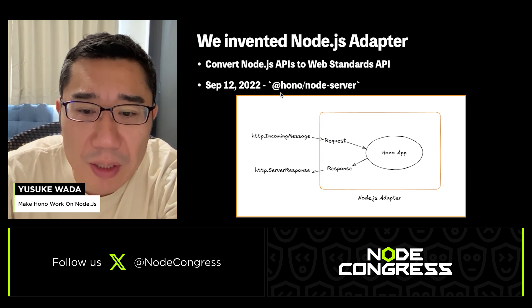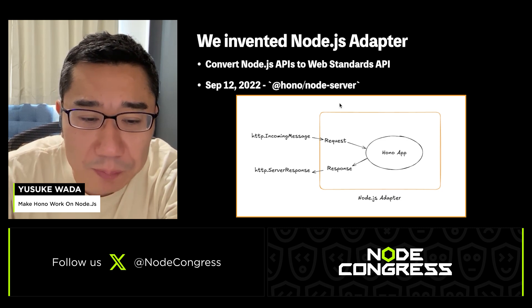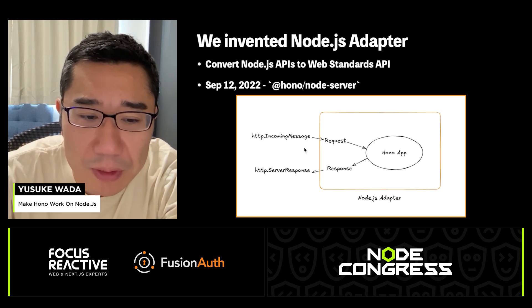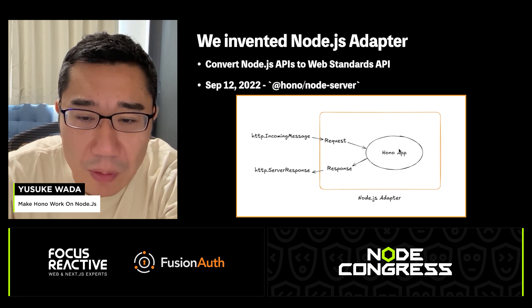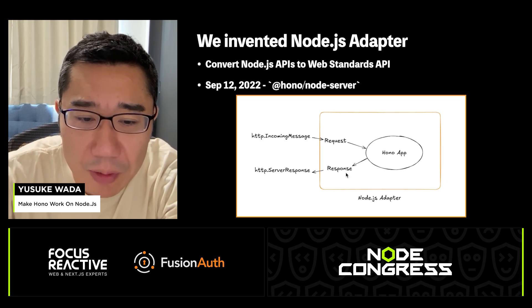The adapter is published as an npm package named @hono/node-server, released in September 2022. This adapter converts Node.js APIs into web standard APIs. It transforms the Node.js HTTP IncomingMessage into a web standard Request object and passes it to the HONO application. Then the HONO application returns a Response object and converts it back to a Node.js HTTP ServerResponse. Using this adapter, you can run your HONO application on Node.js.